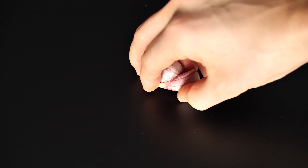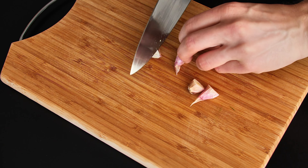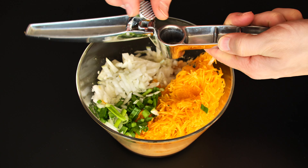Two garlic cloves. It's a natural antibiotic that boosts immunity.